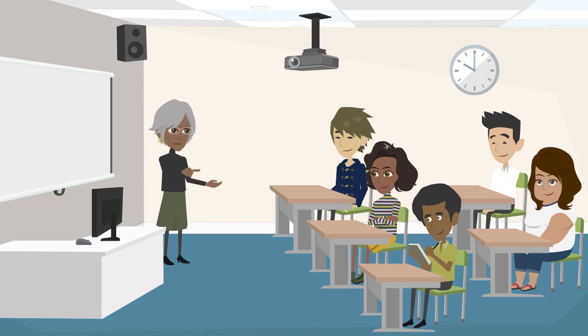Hello, everyone! Today, we're diving into the versatile world of the phrasal verb 'cut out.' It's a handy phrase with various meanings, and we'll explore each one through animated examples. Ready to learn? Let's get started!